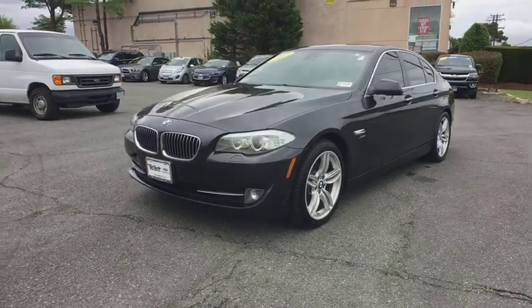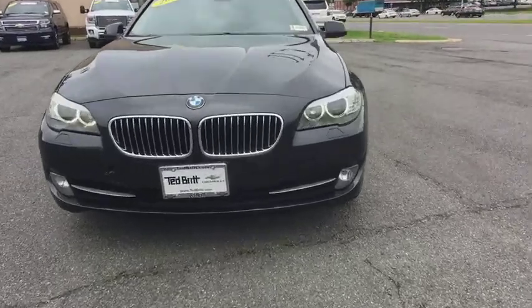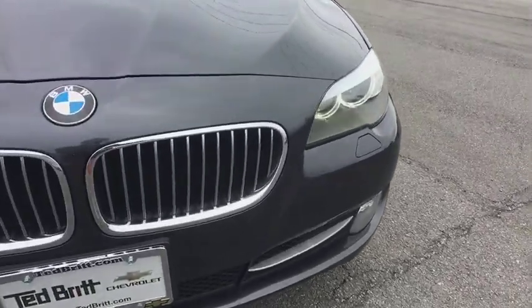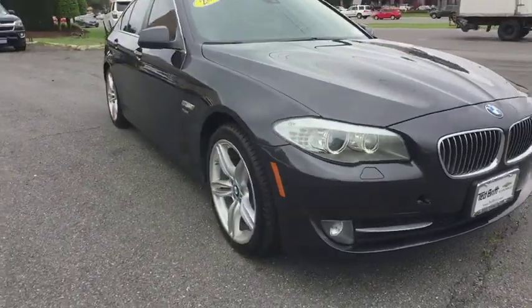The 2012 BMW 5 Series. The 5 Series incorporates bold styling cues that departed from BMW's traditional styling language. If you are looking for excitement and boldness, the 5 is for you.